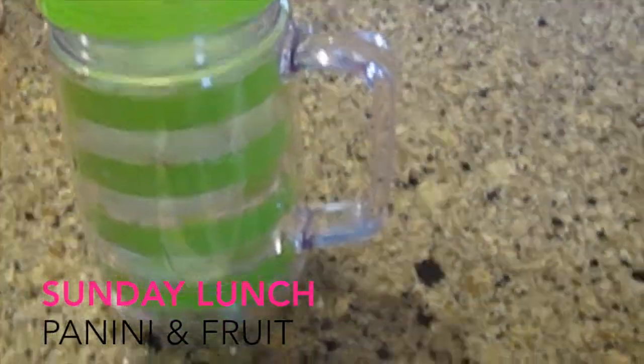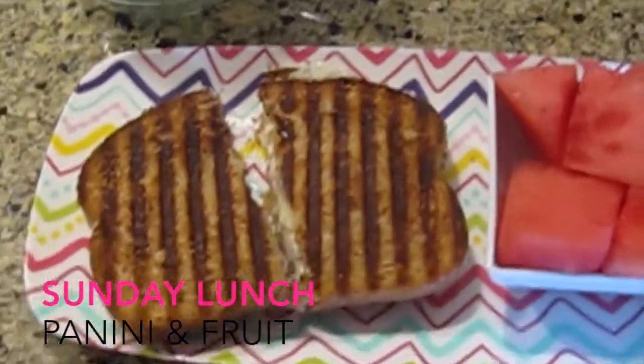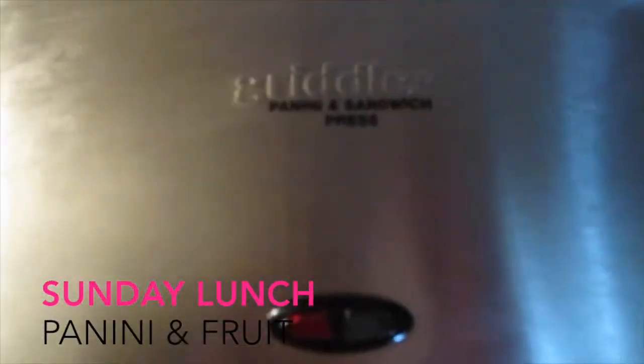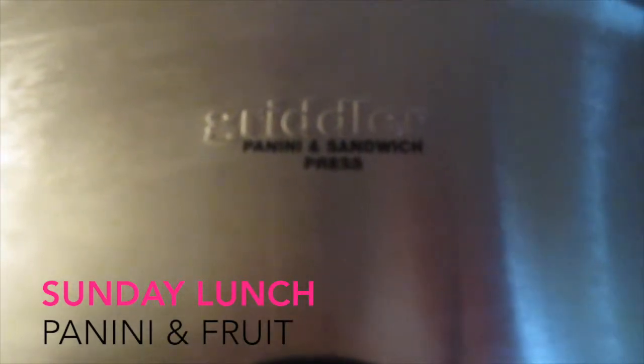I also have some watermelon and I'm finishing it out with water to drink. Just to let you guys know, this is the panini maker I use — it's called the Griddler panini and sandwich press. It's easy to use and I love it.